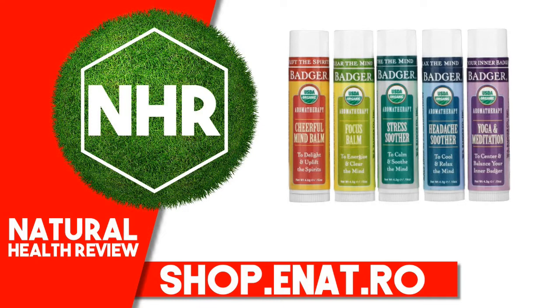Healthy Body Care Aromatherapy Pulse Point Stick Kit contains: Cheerful Mind Bomb, Focus Bomb, Stress Soother, Headache Soother, and Yoga and Meditation. Aromatherapy uses the fragrance of pure essential oils to bypass the conscious mind and soothe emotions on a deeper level. Rub onto wrists, temples and forehead, anywhere you need a little soothing.